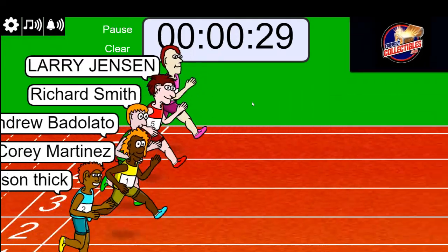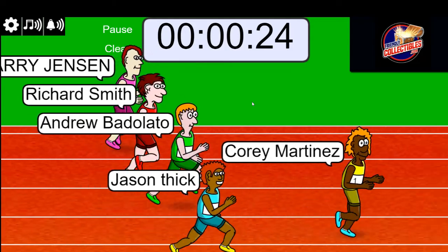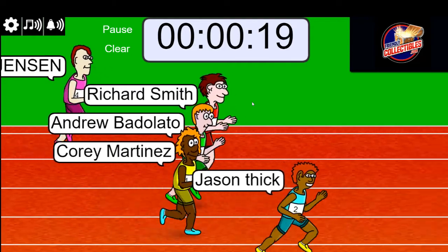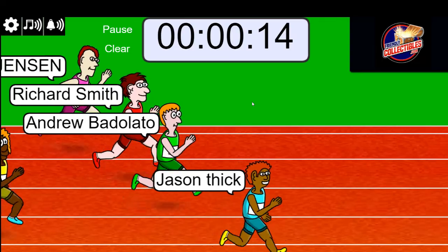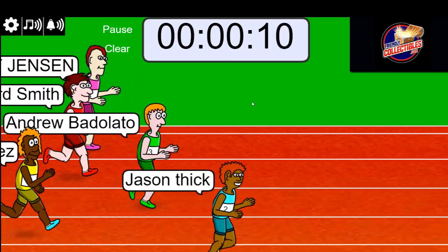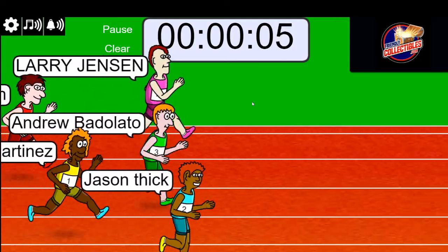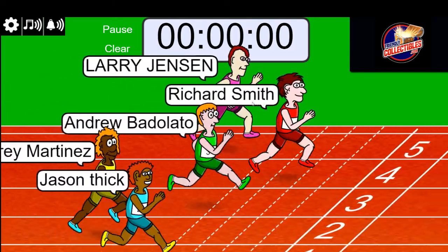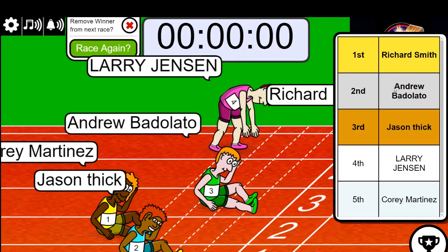Winner gets five spots, guys. All right, Richard S., you're in, buddy. Very good. You got five.